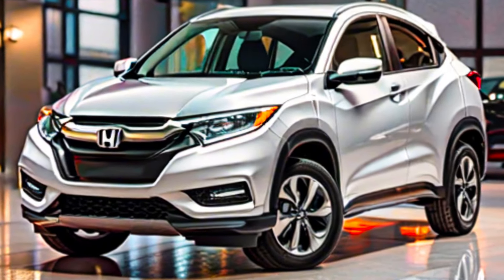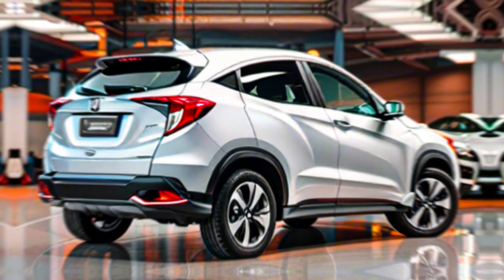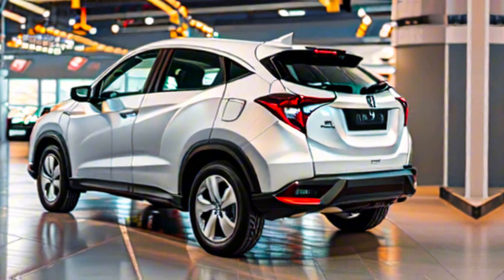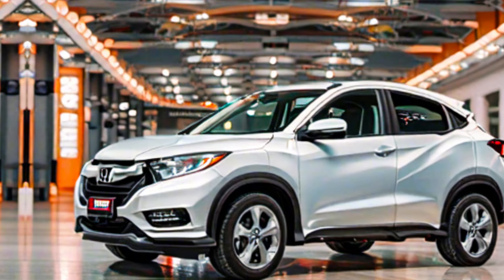Hey everyone, and welcome back to the channel. Today, we're taking a closer look at the 2025 Honda HR-V. This sub-compact SUV has been a popular choice for city dwellers and families alike, and for good reason. Let's see if it holds up in the ever-competitive market.